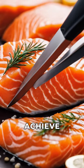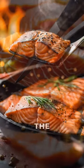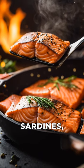Are you ready to boost your collagen production and achieve healthy, youthful skin? Let's start with the amazing omega-3 fatty acids found in fatty fish like salmon, sardines, and mackerel.